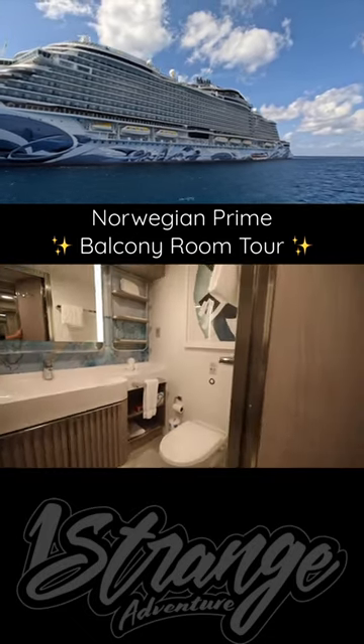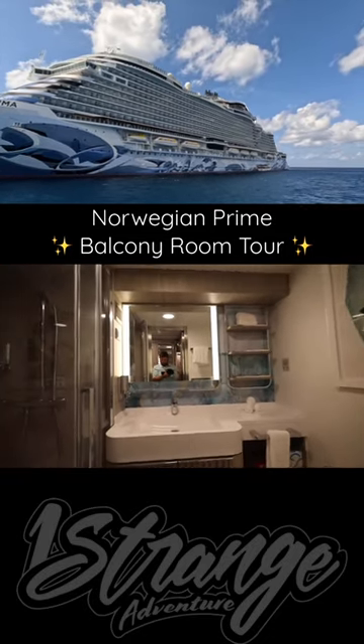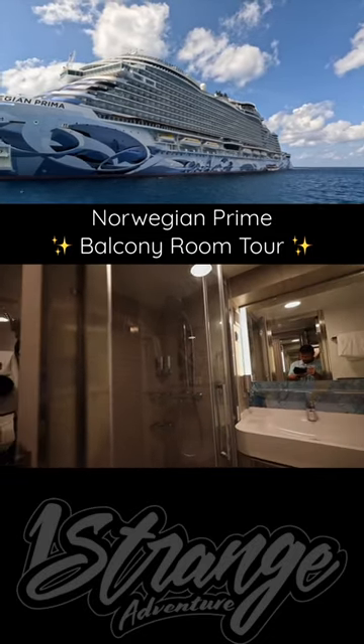And that was just an amazing, amazing room. It was definitely enough for us to spend a week. For our first cruise, that was pretty cool to have that room.